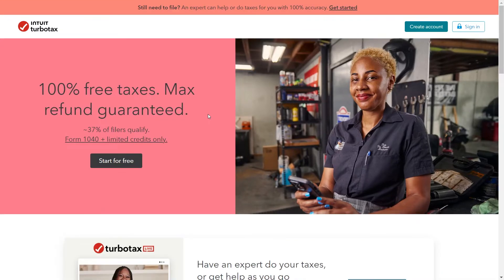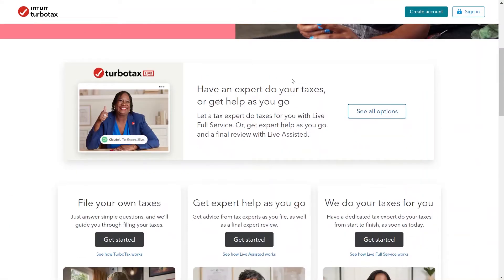TurboTax prides itself on a user-friendly platform. The software guides you through the filing process with a series of questions, making it accessible even for those with no prior tax experience. TurboTax uses a question-and-answer format to gather your tax information, ensuring you don't miss any deductions or credits you qualify for.